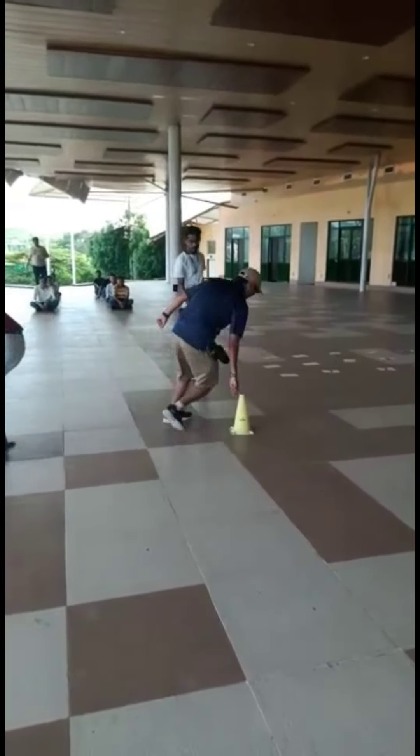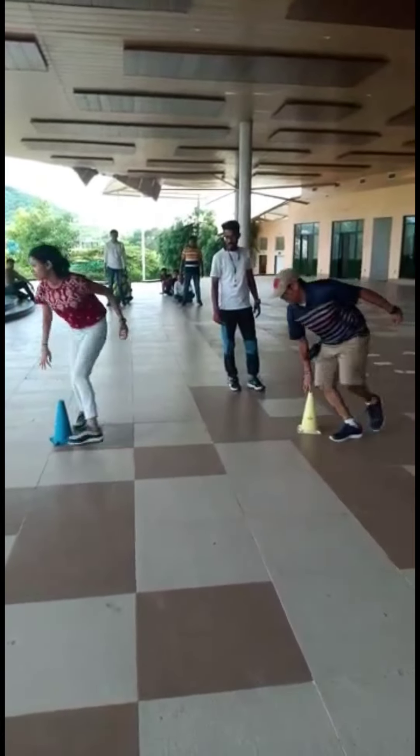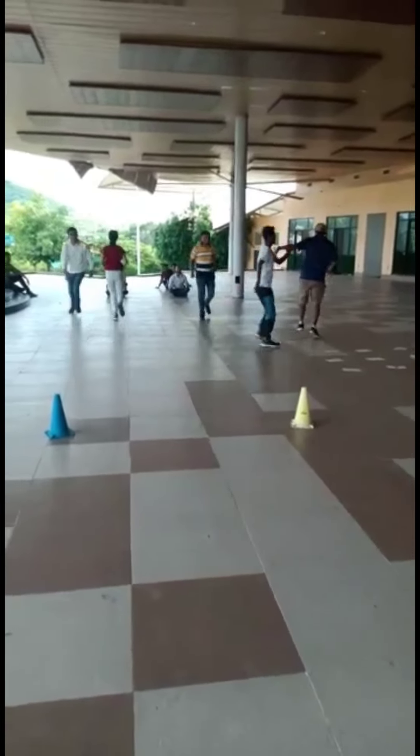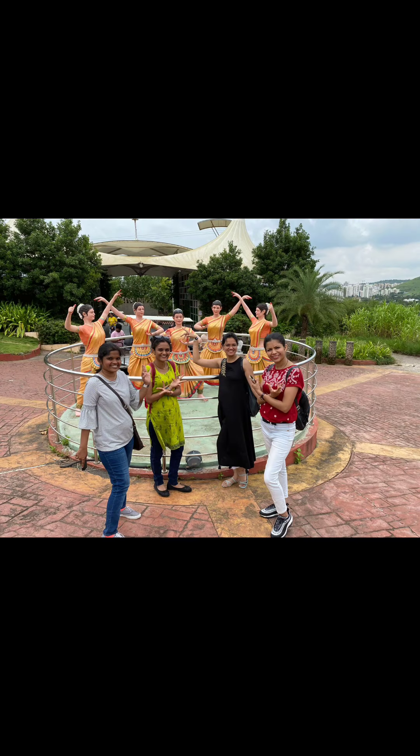The final activity was drink and walk — take 10 rounds and then try to walk in a straight line. After all these activities, we had our high tea and started our return journey with a lot of great memories.